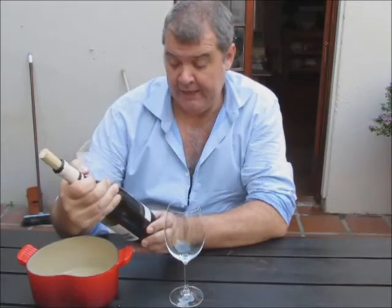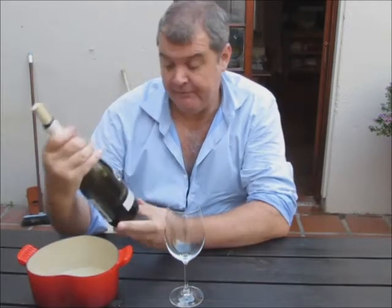They've taken my favourite grape, Chardonnay, and they've chucked some Viognier with it. Therefore, we have the 2011, the Toys Clouf Cellar, Chardonnay Viognier.